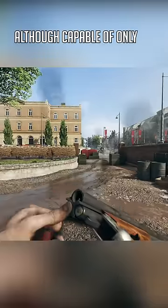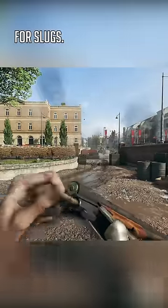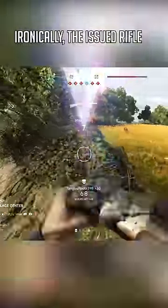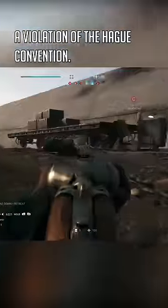Although capable of only firing buckshot in the game, the right barrel was choked for birdshot and the left for slugs. The Drilling was intended as an aircrew survival weapon and largely used in North Africa. Ironically, the issued rifle ammunition was soft-pointed, making its use against enemy soldiers a violation of the Hague Convention.